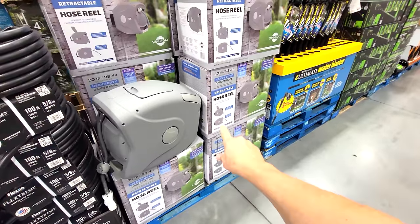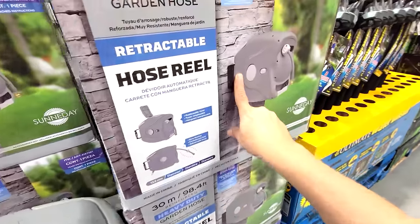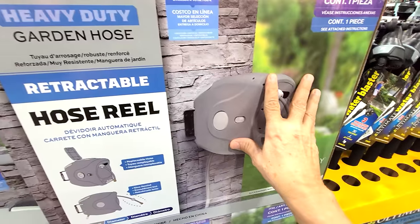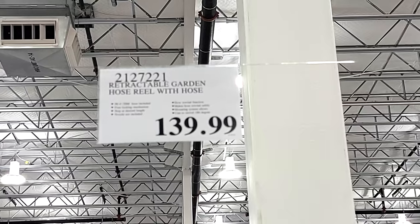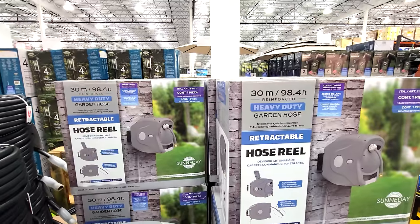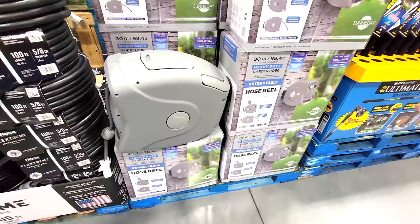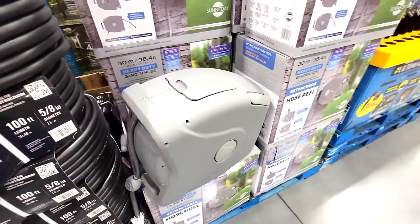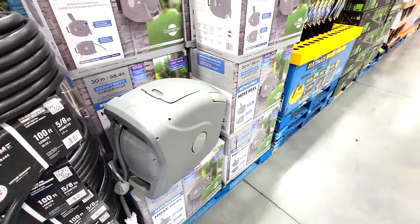Just to give you an update: I bought this exact retractable hose and reel last year, bolted it to my wall, and so far it's still working. At least after a year it's up and running. $139.99 is the price. Once these hoses get over $100 they're starting to get pricey — four years ago I paid about $70 for a similar one off Amazon, and they last about three to four years.